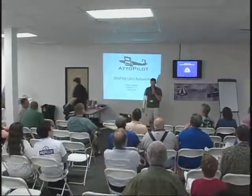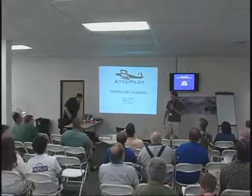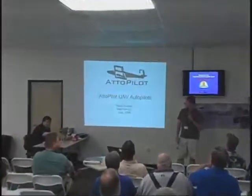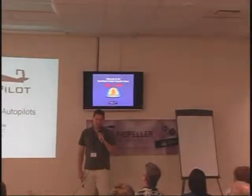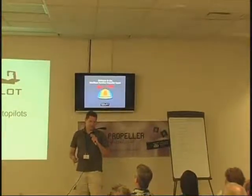My name is Dean Getty. I work at a small company called Autopilot LLC. My background is I've been flying RC planes since the late 70s when I was a kid. I think when the Propeller chip came out in 2006, I realized all the things that could be done with it — like data logging to a memory card.